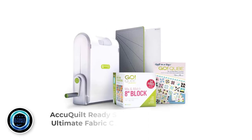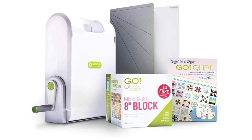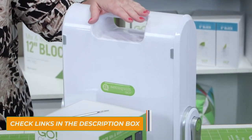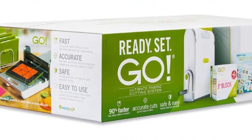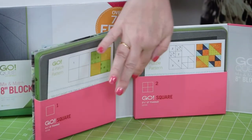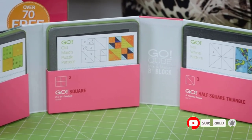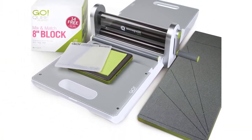Number 4: AccuQuilt Ready Set Go Ultimate Fabric Cutting. Unlike some other brands, AccuQuilt cutters are usually made specifically for sewing and quilting. It has an easy-to-use design that reduces arm and hand strain. Additionally, this AccuQuilt Go Fabric Cutter has a built-in carrying case and cuts fabrics 90% faster than scissors or rotary tools. It can cut up to 6 layers of fabric at a time, making it extremely efficient. Positive side: fast and accurate cutting, easy to use. Negative side: limited dies included in the set.